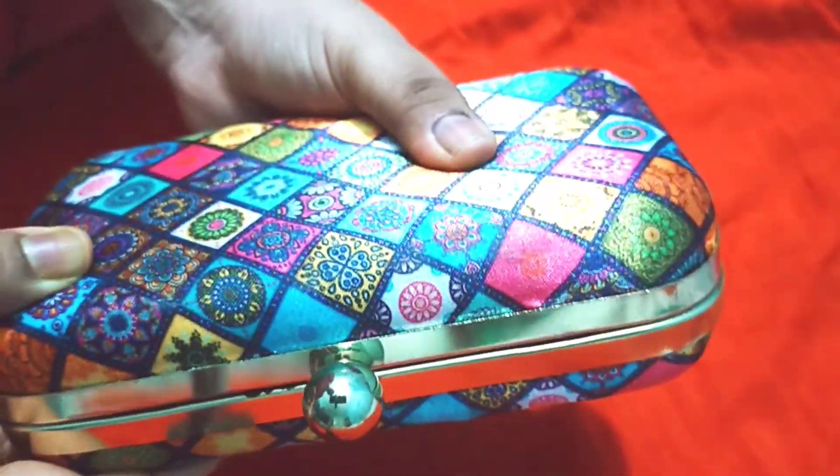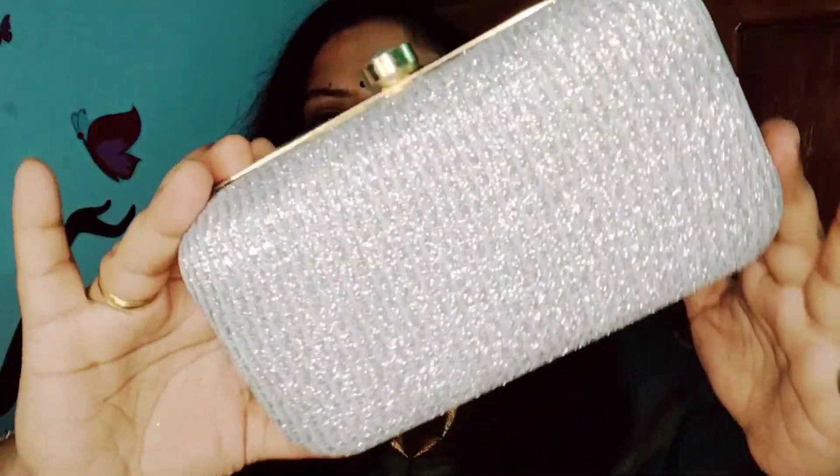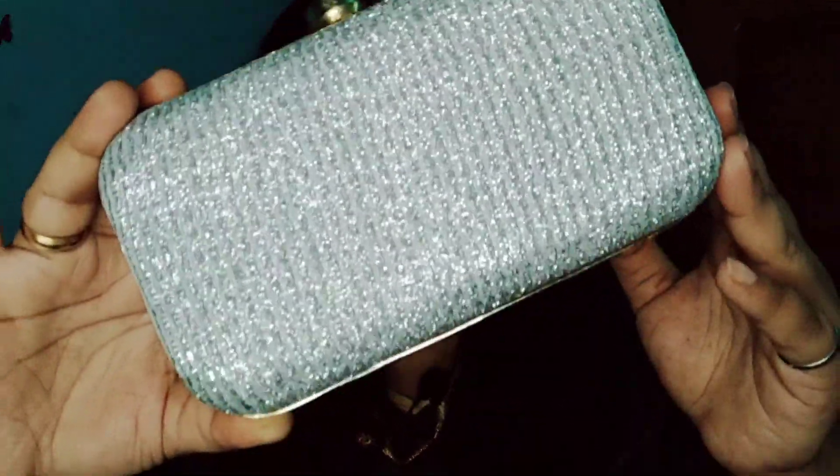This is a very sturdy product and it is multi-coloured, so you can pair it with any clothes — maybe jeans, salwar suit, or sari. This is a beautiful clutch which you can easily carry to evening parties or marriage functions, specifically for engagements and receptions. It has a shimmery fabric that gives it a very classy look, and you can carry it with any ethnic wear.